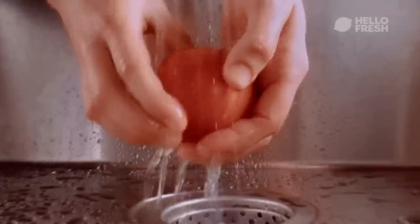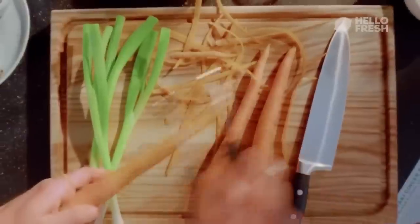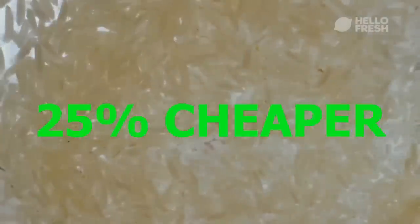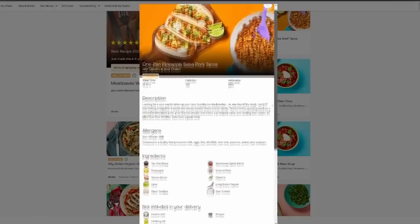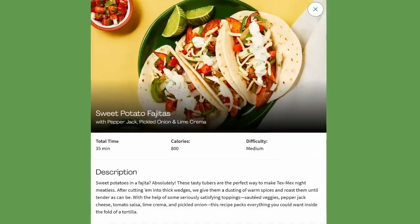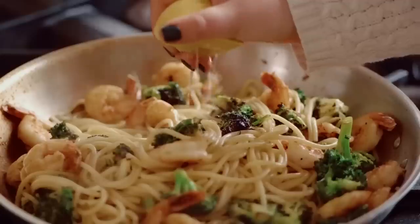Plus, you can skip the checkout lines and spend more time enjoying the warm weather. HelloFresh is cheaper than grocery shopping and 25% cheaper than takeout. And with their quick and easy meals like the one-pan Santa Fe pork tacos or the sweet potato and pepper quesadillas, you can spend less time in the kitchen and more time doing the things you love.